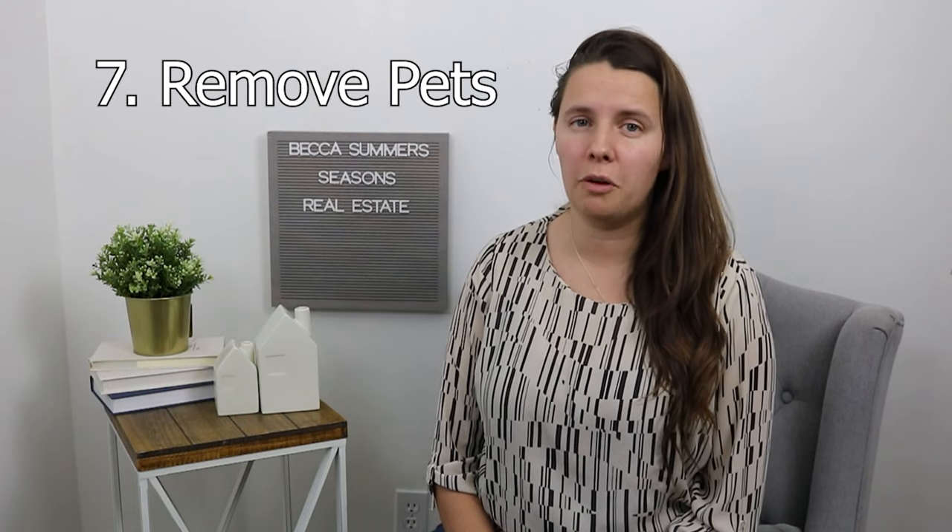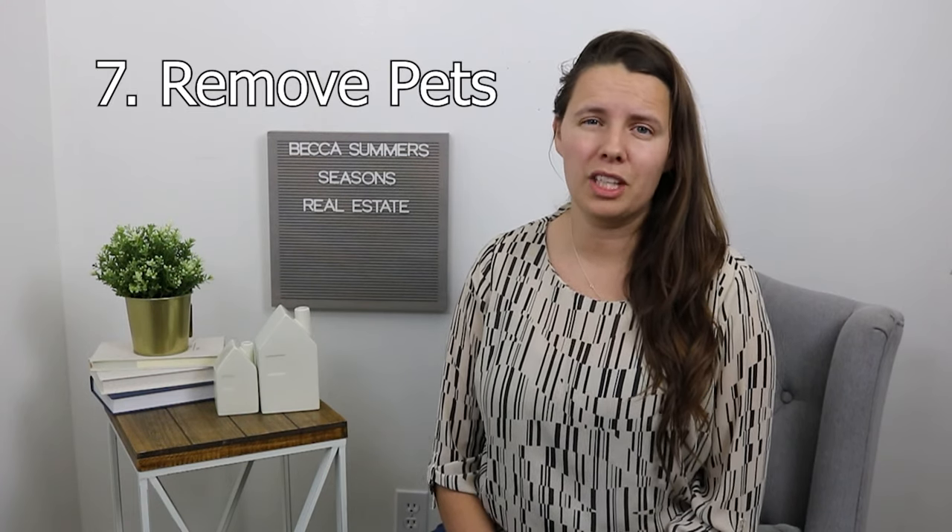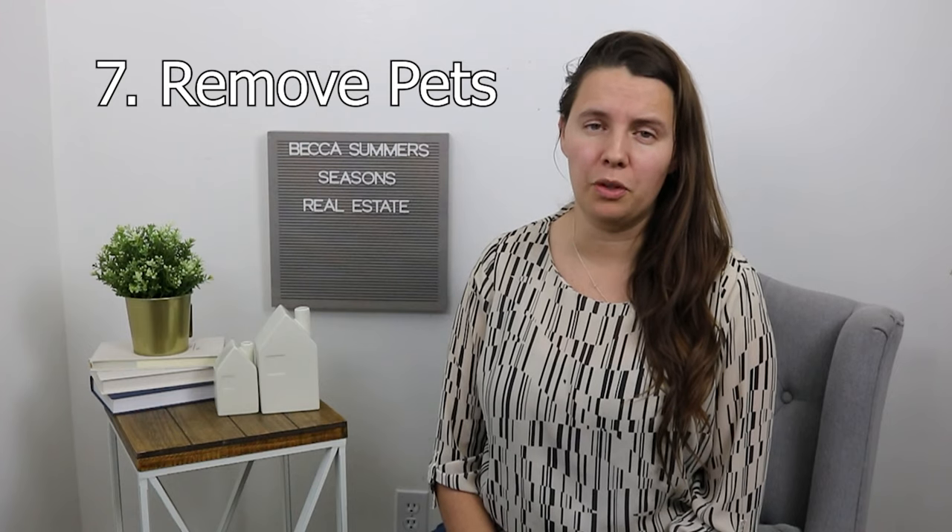Number seven for photos is to remove all pets from the home and any evidence that pets existed in the home. The reason for this is pets are very polarizing to people — some people love them, some people don't. So if they are on the don't love them side, they're going to be a little annoyed that there might be cat hair in the vents.